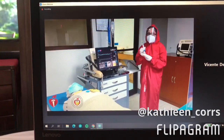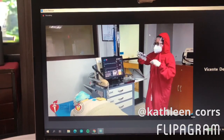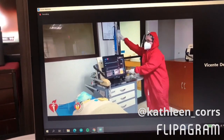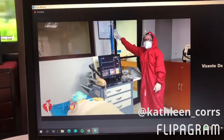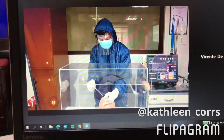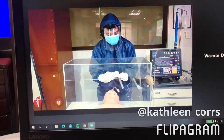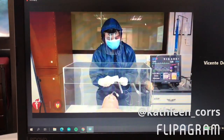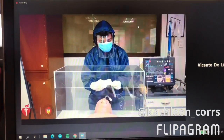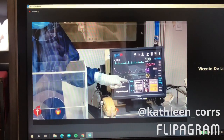This is epinephrine, one milligram, one to ten thousand. I take the tube, I give a drop, I take the tube. This is the medication: one one thousand, two one thousand, three one thousand, four one thousand, five one thousand. Epinephrine administered.